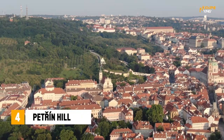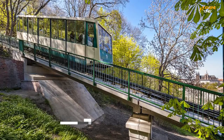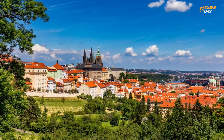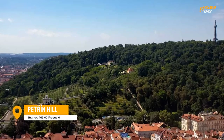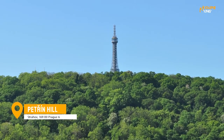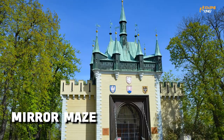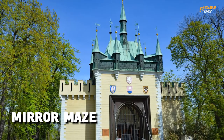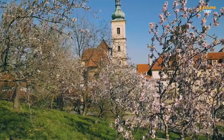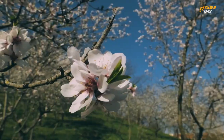Number 4: Petřín Hill. This is a great spot for a leisurely walk or a romantic picnic, with stunning views of the city and a number of interesting attractions. Petřín Hill is located in the heart of the city and is a popular spot for locals and tourists alike. It's home to the Petřín Lookout Tower, which offers panoramic views of the city from its vantage point on the hill, and the Mirror Maze, which is a fun and challenging attraction for all ages. You'll also find a number of peaceful gardens and trails to explore on the hill.